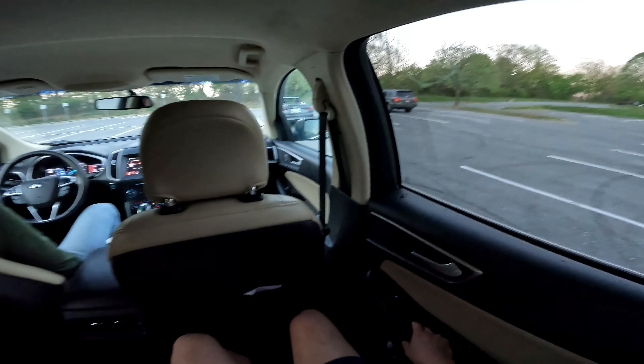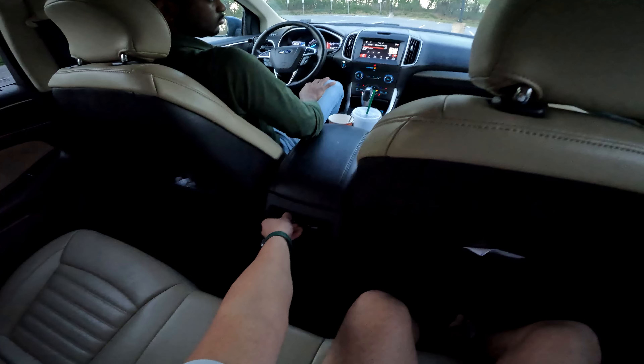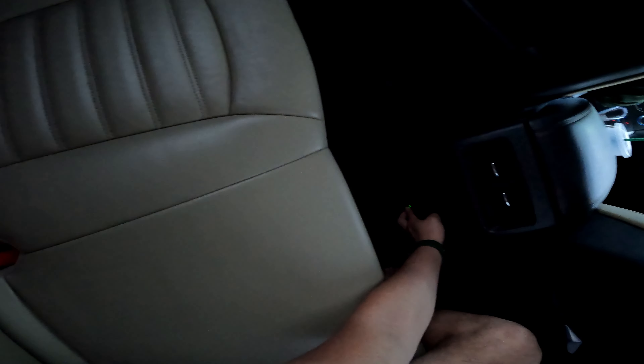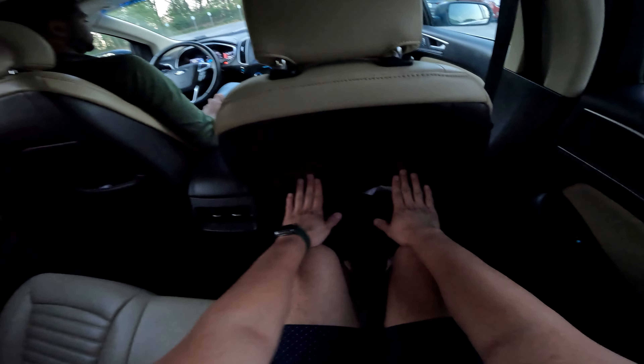The doors open up nicely — good ingress and egress in the Ford Edge. In the rear you do have vented seats and a DC two-prong outlet back there, plus a cigarette lighter 12-volt adapter.